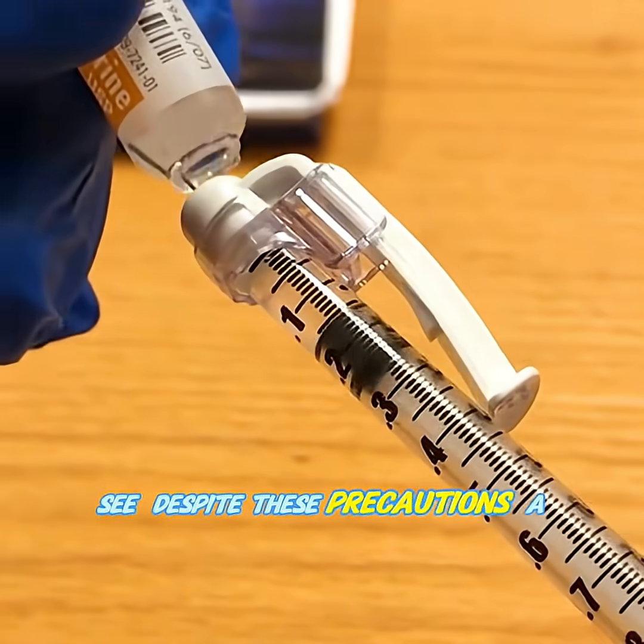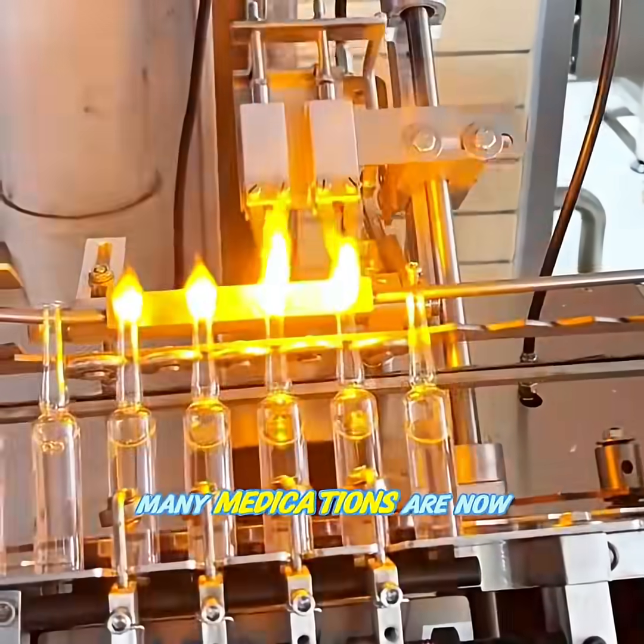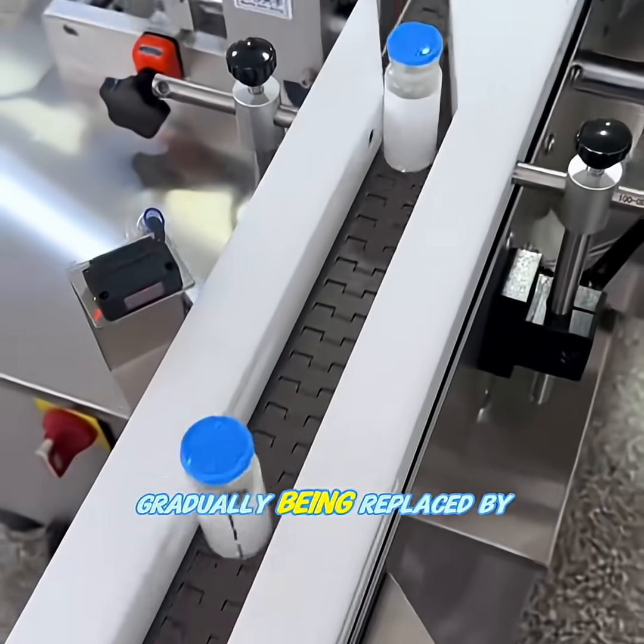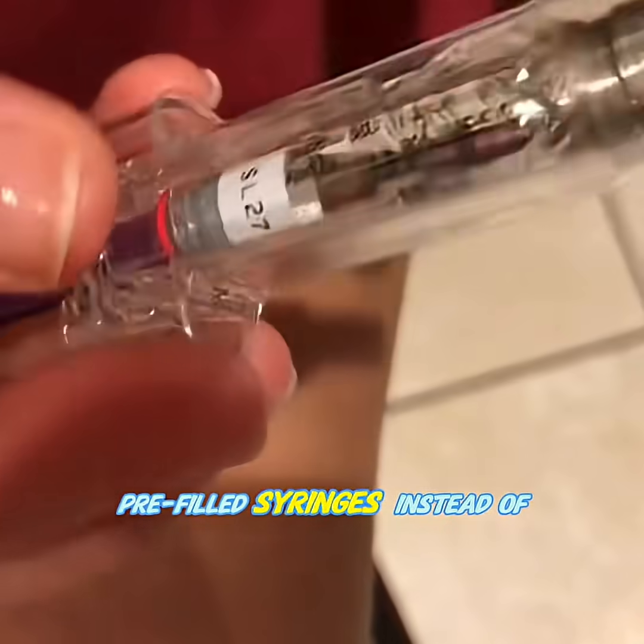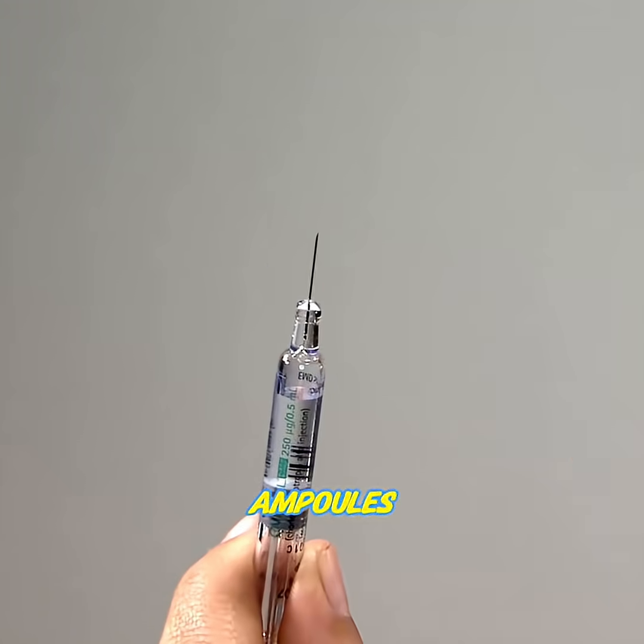Despite these precautions, a tiny risk still exists. That's why many medications are now gradually being replaced by safer alternatives, like vials or prefilled syringes, instead of ampoules.